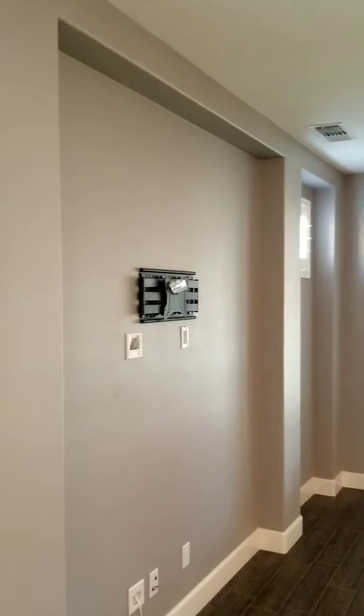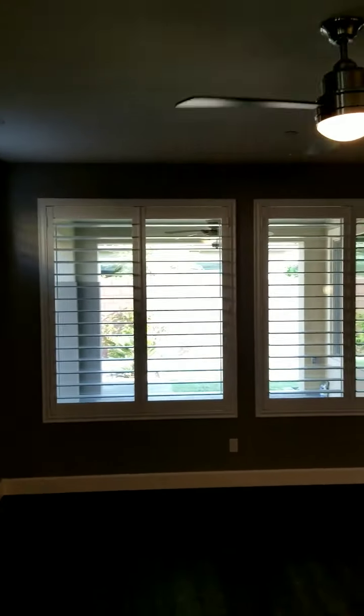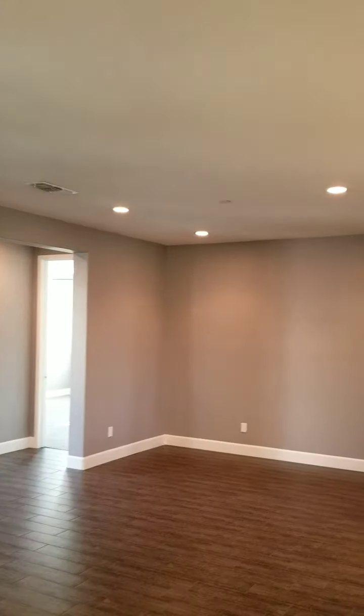This home is vacant, so we have the wooden shutters in the great room, the TV mount, shutters overlooking the backyard, and a ceiling fan. There are six ceiling fans in this house.